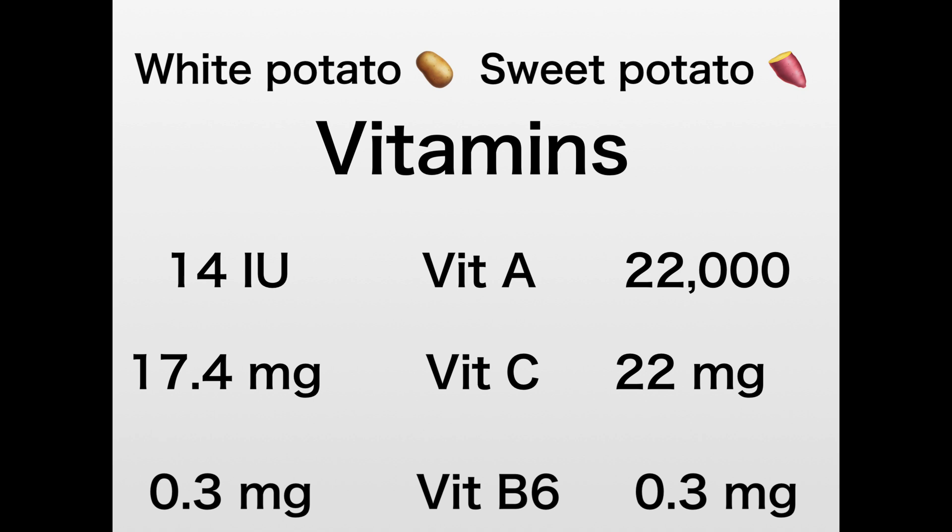Vitamin C for the white potato is 17.4 milligrams, whereas vitamin C for the sweet potato is 22 milligrams. Looking at B6, which is very good for our metabolism and nervous system — that's especially important when talking about diabetes, neuropathy, and different complications, since we want to make sure we're protecting and nourishing the nerves. Both the white potato and the sweet potato have 0.3 milligrams of B6, so they are essentially equal.